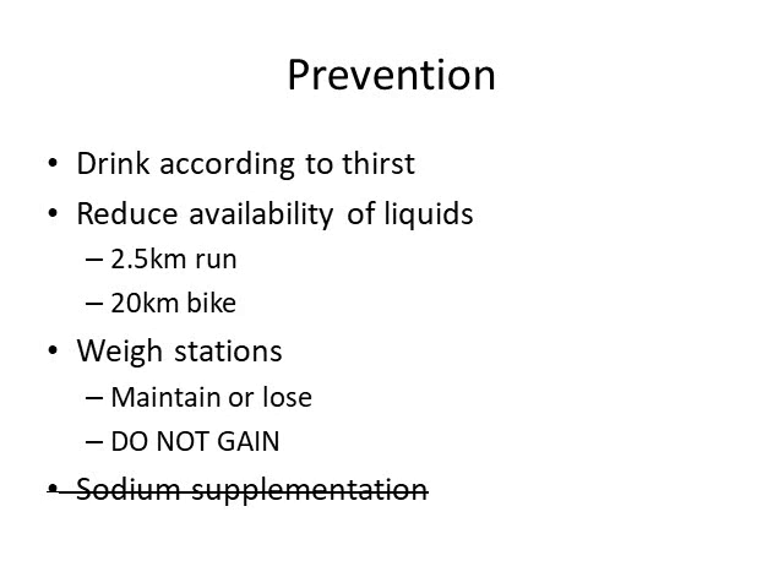There used to be a guideline recommending adding sodium supplementation to drinks, but there's really no evidence to support this, though some sports experts still recommend it. Sports drinks like Gatorade and Powerade do contain sodium and potassium, but they are overall hypotonic, so overconsumption can actually worsen EAH. Most fluids available during endurance races will have some sodium and potassium, but it's unclear whether they actually help prevent EAH. In summary, we've covered the pathophysiology, management with and without stat testing, and ultimately how to prevent exercise-associated hyponatremia.